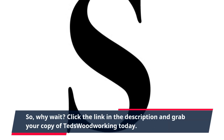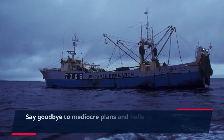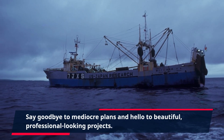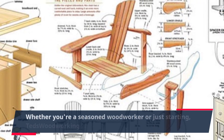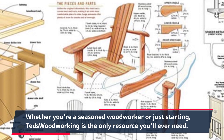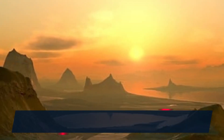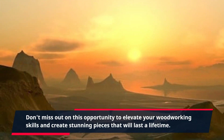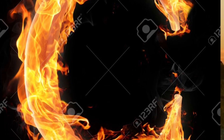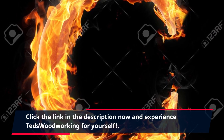So, why wait? Click the link in the description and grab your copy of Ted's Woodworking today. Say goodbye to mediocre plans and hello to beautiful, professional-looking projects. Whether you're a seasoned woodworker or just starting, Ted's Woodworking is the only resource you'll ever need. Don't miss out on this opportunity to elevate your woodworking skills and create stunning pieces that will last a lifetime. Click the link in the description now and experience Ted's Woodworking for yourself.